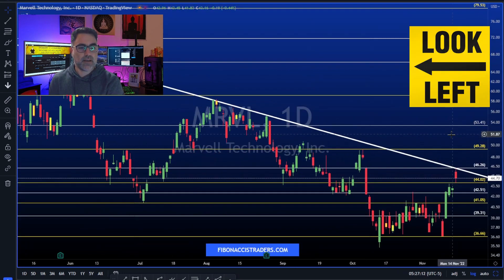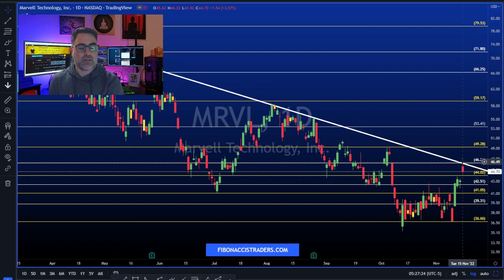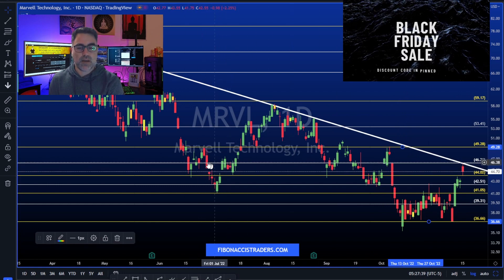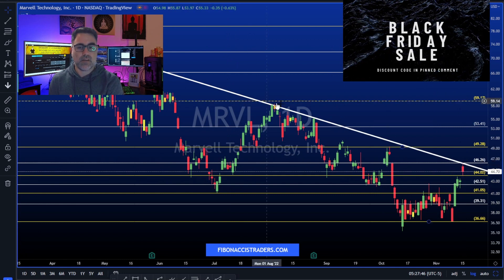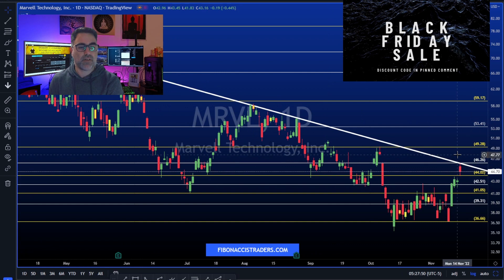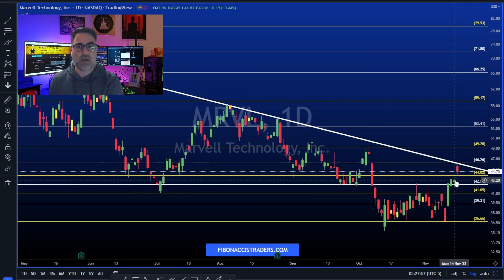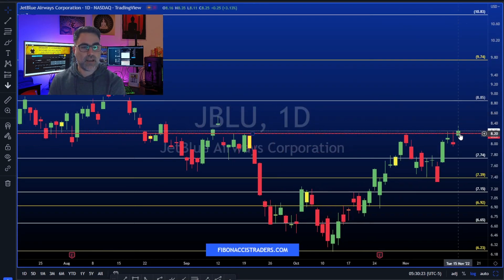MRVL is next. This trend line goes back to March 2022, marking lower highs to the penny through August. Yesterday it tried to break out but got rejected by this trend line and by the 46.30 Fibonacci level — an area that has acted as support, then resistance, and resistance again. Let's see if it can break above. Failing to do so, there is a gap below, and we know more than 80% of all gaps get filled over time.